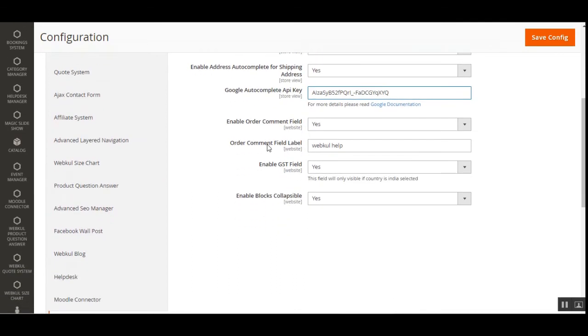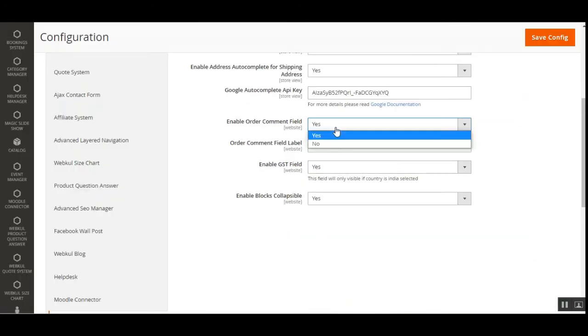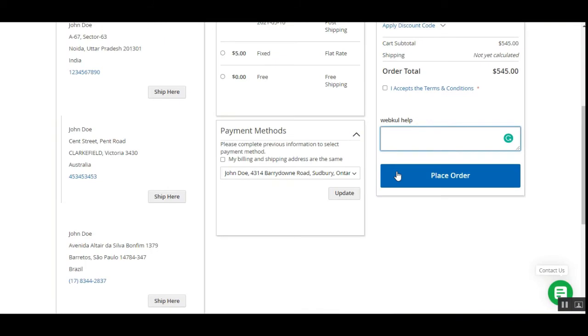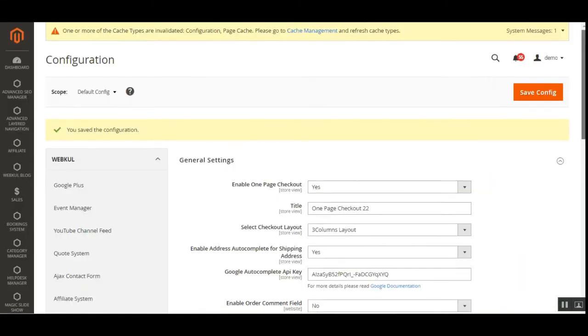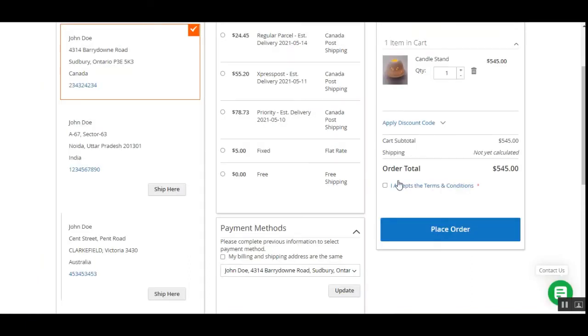Then there is the enable order comment field option. If enabled as yes, the order comment field appears at the checkout page. If set to no, it is disabled and removed from the checkout page. Saving with no and refreshing removes the auto comment option from the checkout.